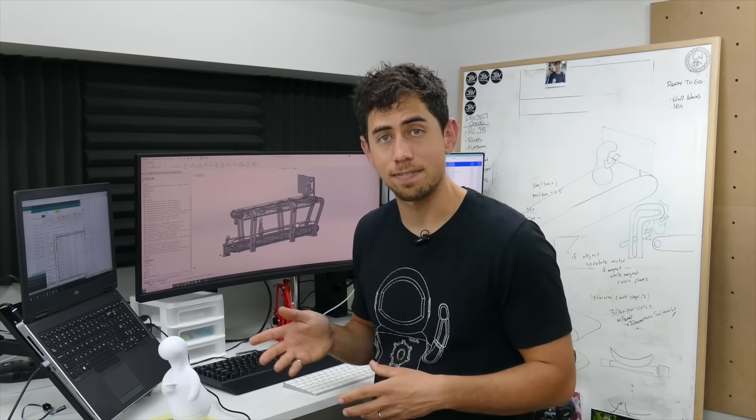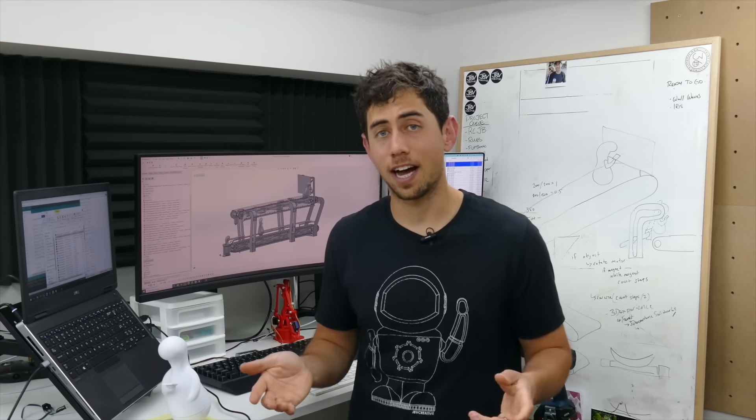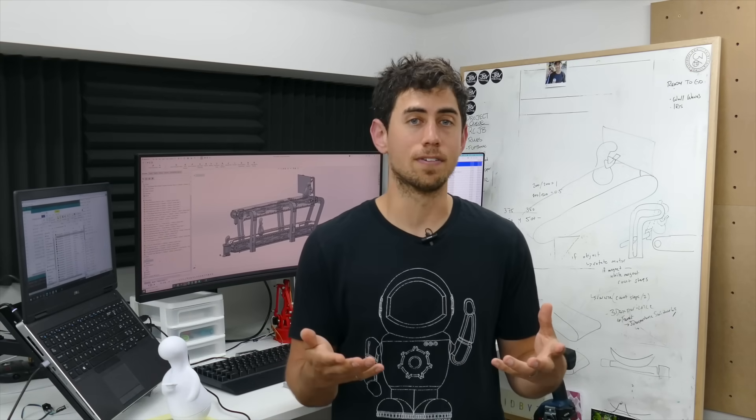On top of this project being so scary because of how big it is, starting anything from scratch is a really daunting process. I've been doing this for 15 years and it still hasn't gotten easier. So I can only imagine if you wanted to make something, how hard it might be to figure out where to begin.